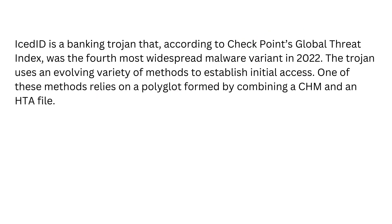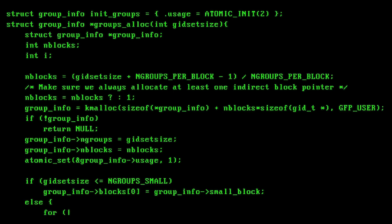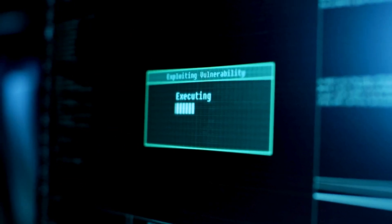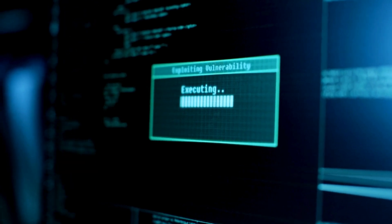Hackers love polyglot malware because it evades signature-based detection, slips through email security filters, and can deliver multiple attack types in one go — stealing data, deploying ransomware, or creating backdoors.